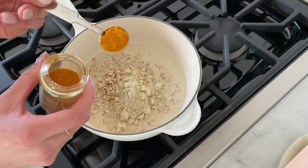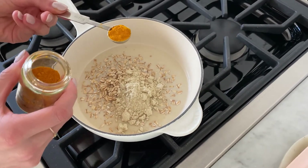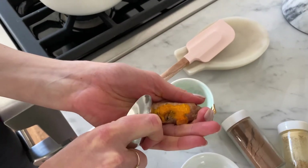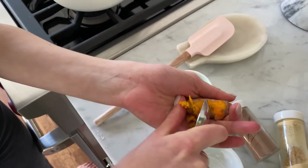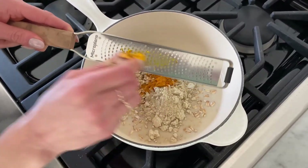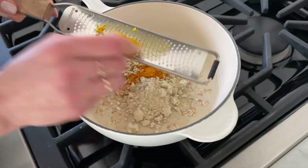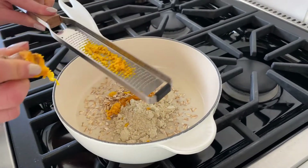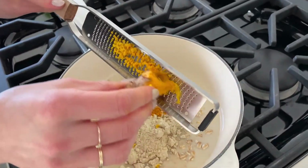There's the turmeric — it is in the spice form, and I added half a teaspoon. I also added the actual turmeric root. As you can see, I'm peeling back the skin with the back of a spoon, and then I'm grating it down with a microplane and adding the grated turmeric to the oats. It's whatever you have, whatever your preference is. That is a little bit messy, and it does stain, so just be careful — word of warning.